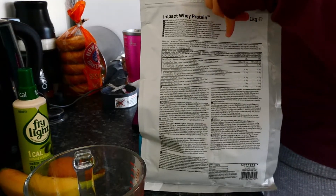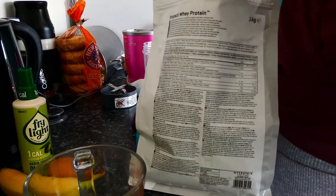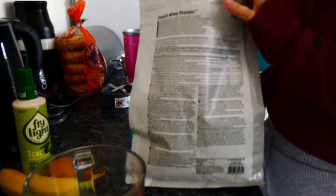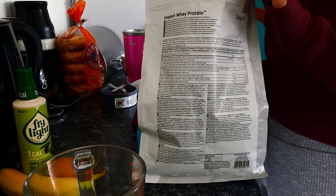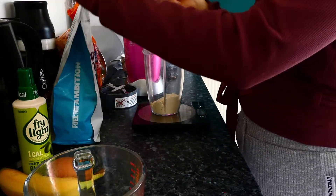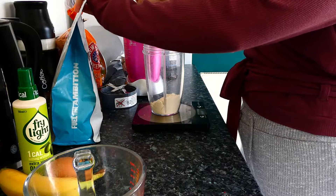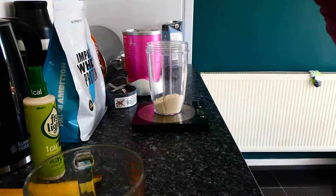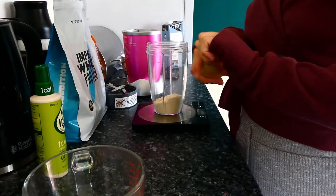First I add one scoop of the Impact Protein from MyProtein in the flavor cookies and cream. You can use whatever flavor protein you like — this is just the one I'm absolutely loving at the moment. One scoop is normally about 30 grams, which equates to 24 grams of protein. This is going to be our main protein source. Next we take one medium banana, which will make a really nice batter.